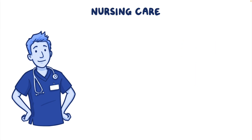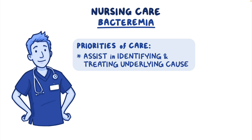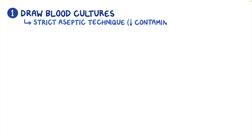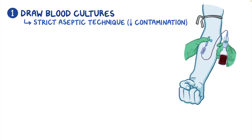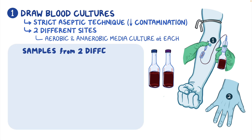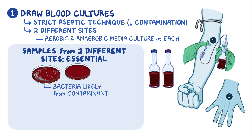Let's look at the nursing care for a client with suspected bacteremia. Priorities of nursing care are to assist in identifying and treating the underlying cause. First, prior to administering any antimicrobials, draw blood cultures using strict aseptic technique to reduce contamination of the samples. Obtain venous blood from two different sites using aerobic and anaerobic media culture at each site. Keep in mind that obtaining samples from two different sites is essential, because if one sample grows bacteria but the other one doesn't, it's likely that the bacteria in the first culture is from a contaminant, like bacteria from the skin, and not the infecting organism.